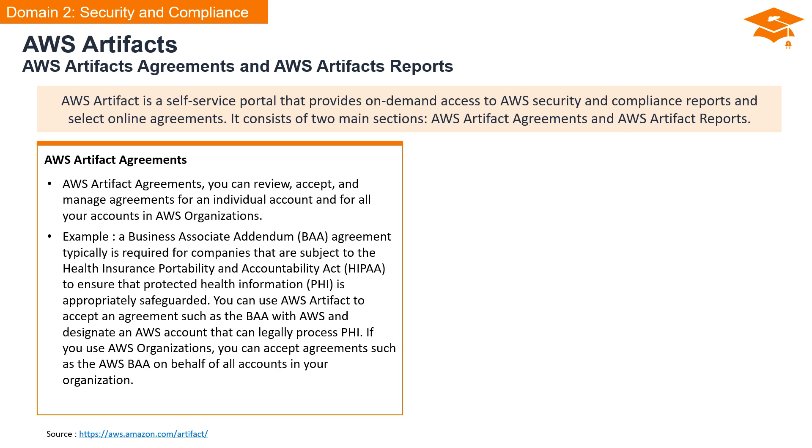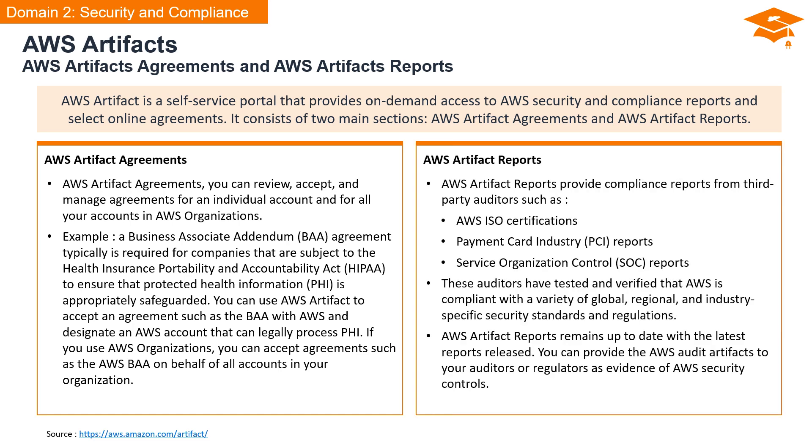For those using AWS Organizations, you have the option to accept agreements on behalf of all accounts within your organization. Moving on to AWS Artifact Reports, this section provides compliance reports from third-party auditors covering a range of certifications, including AWS ISO certifications, payment card industry reports, and service organization control reports. These third-party auditors rigorously test and verify that AWS is fully compliant with a variety of global, regional, and industry-specific security standards. AWS Artifact Reports remain up to date with the latest releases, and you can provide these audit artifacts to your auditors or regulators as compelling evidence of AWS's commitment to robust security controls.